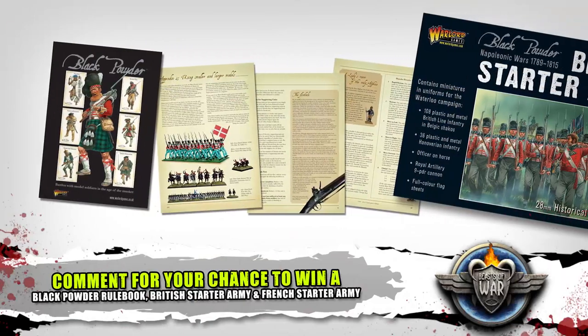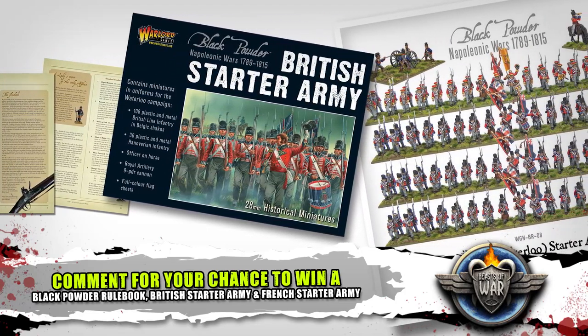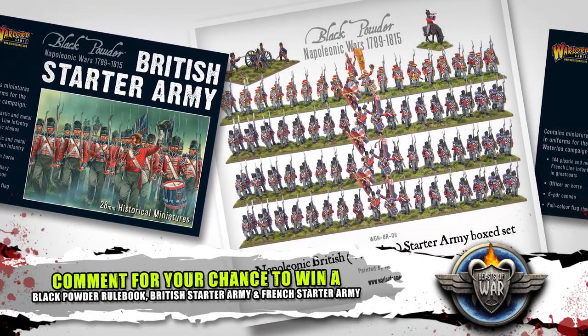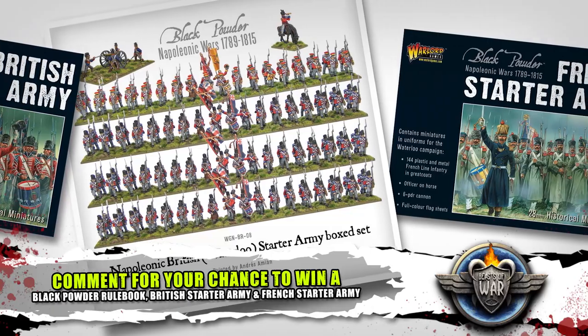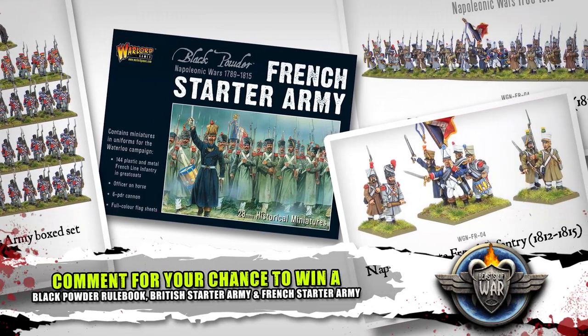Thank you very much for that. We're running a competition — to be in with a chance of winning, all you have to do is comment on this video on Beast of War, YouTube, or on the Facebook post we've put up about Waterloo. Paul, what are we giving away? We're giving away three things: a copy of the Black Powder Rules, our recently released British Starter Army crammed full of British plastics, and our new French Starter Army — both fantastic additions to an existing Napoleonic army or a brilliant way to start.